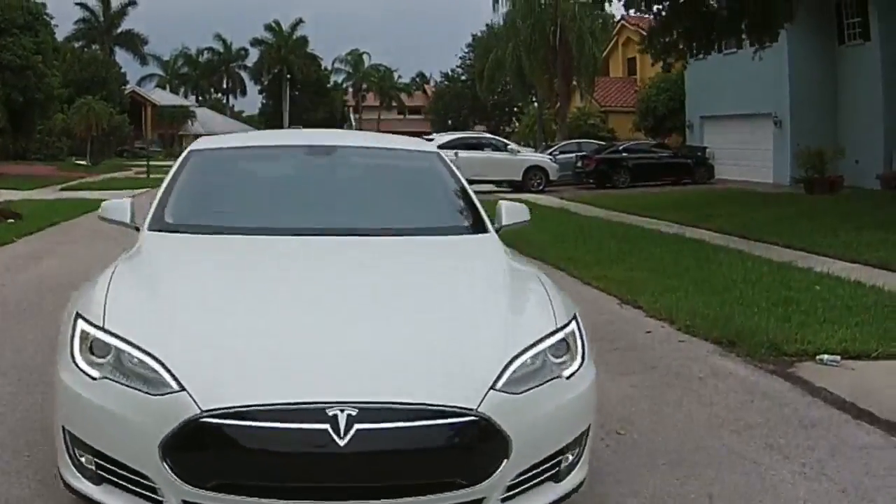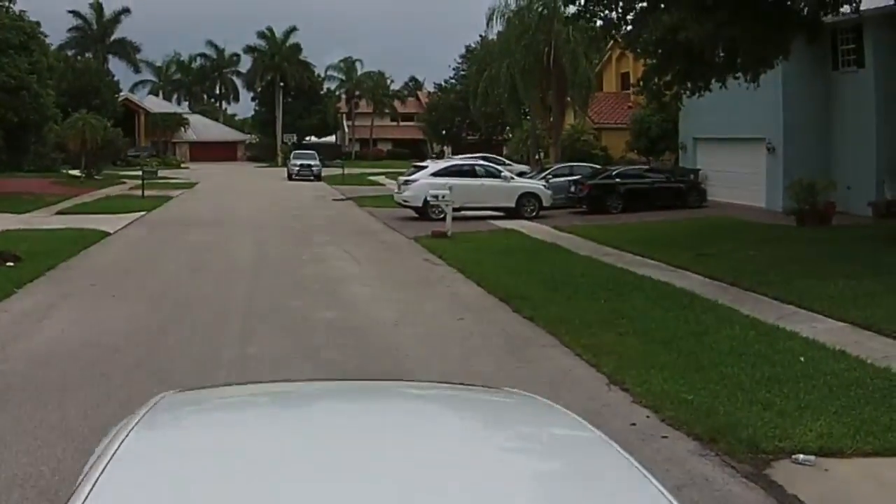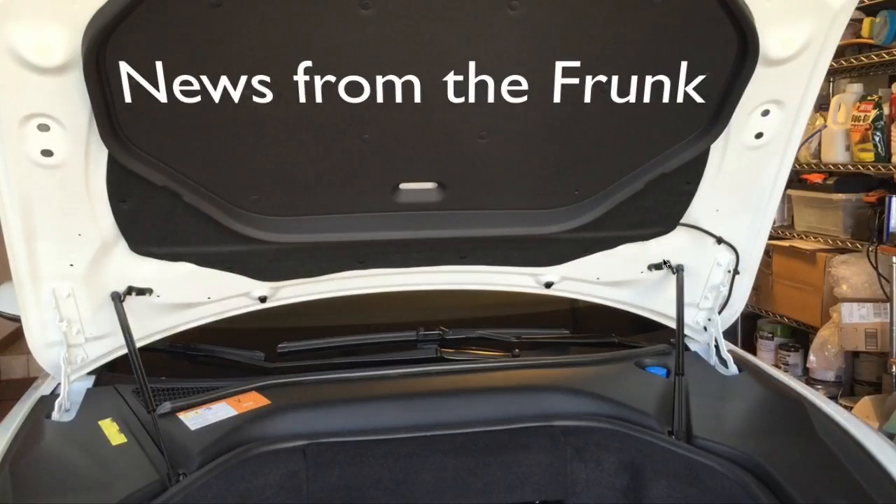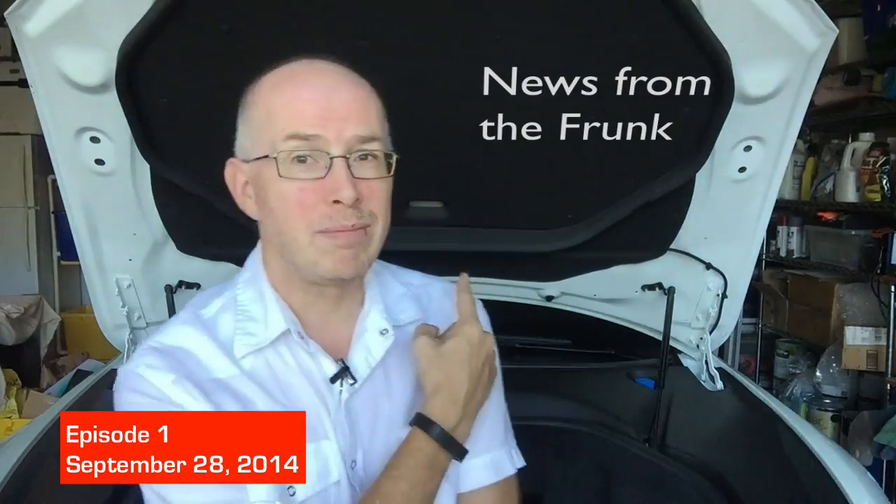Today is Sunday, September 28th, and this is News from the Frunk, Episode 1. Hey everyone, welcome to News from the Frunk. This is my Tesla Model S, and over the next few weeks and months I'm going to be producing a fairly regular series of updates where I'll share the latest news going on in the Tesla world.